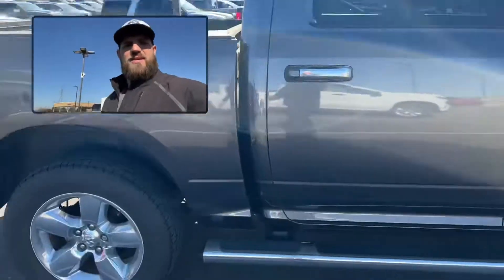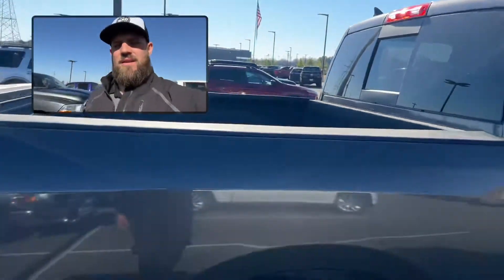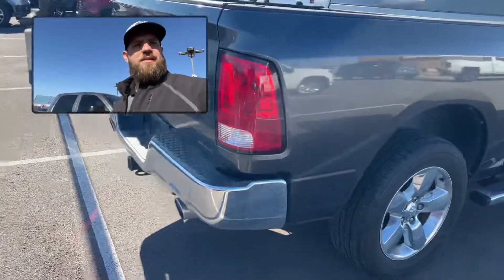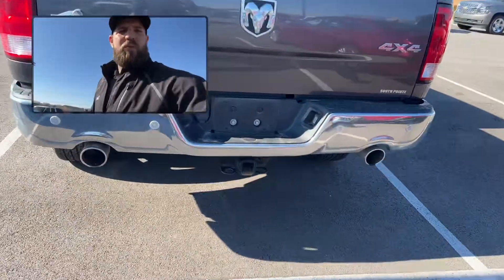Got good tires on it still. You do have the bed liner in it. You're going to have the rear park sensors. You will have the trailer hitch.